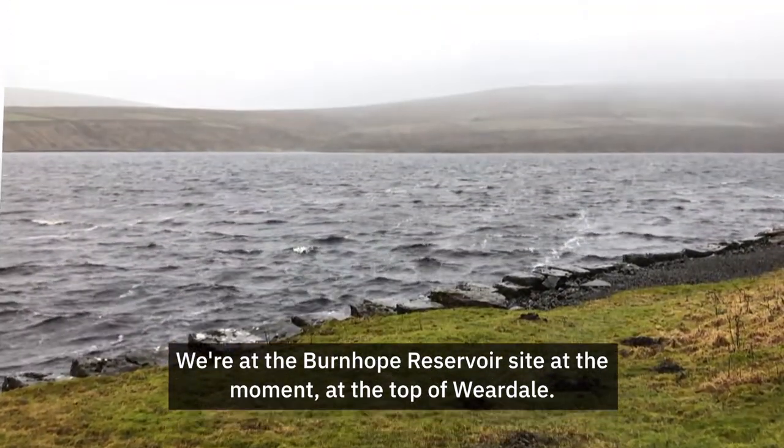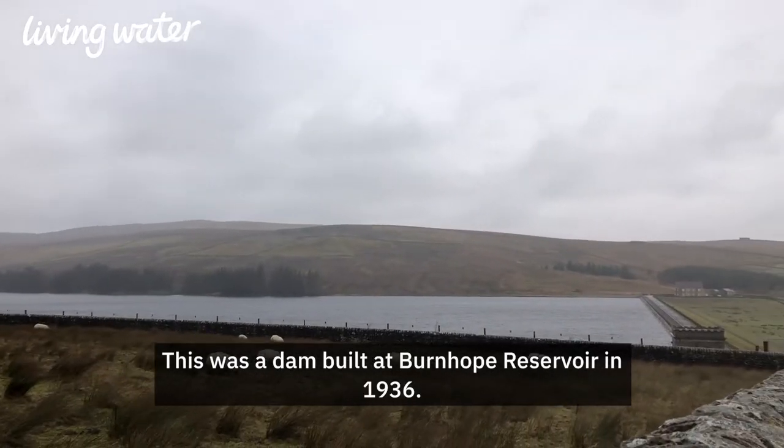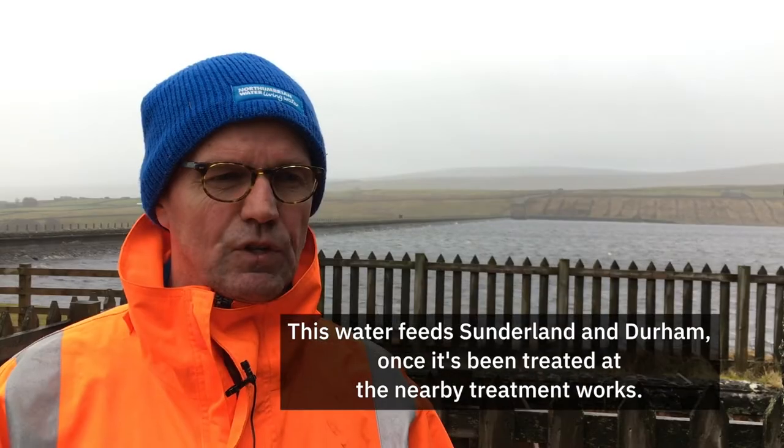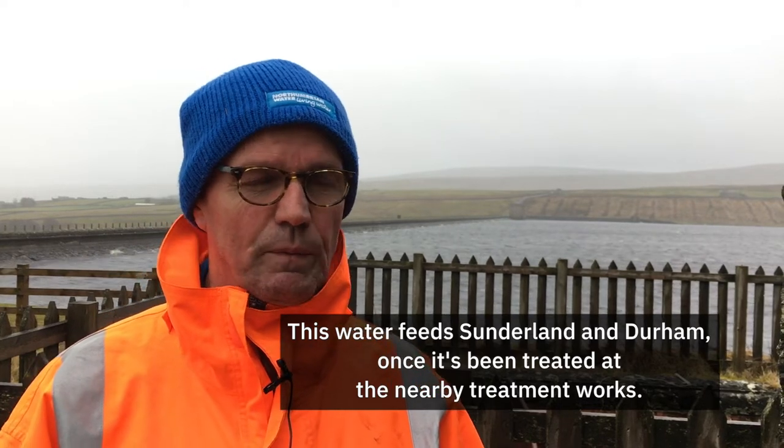We're at Burnham Reservoir site at the moment, at the top of Weirdale. This was a dam built in 1936. This water feeds Sunderland and Durham on a stretch of nearby treatment works.